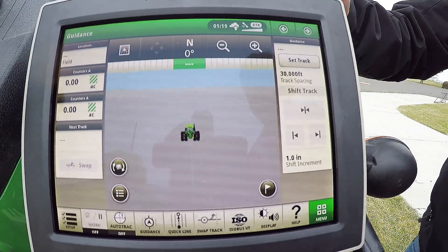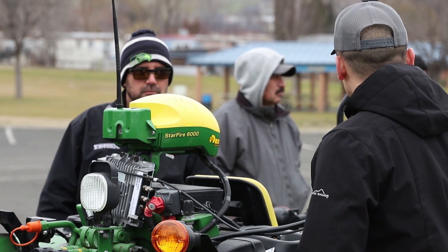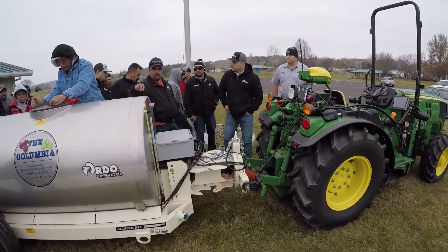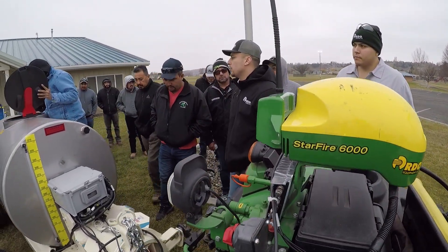With the Deere system we can do a lot more than just control the rate. We use that data to make better agronomic decisions at the end of the year, so that the next year coming up they can get more yield out of it and also save costs on chemicals or labor too.